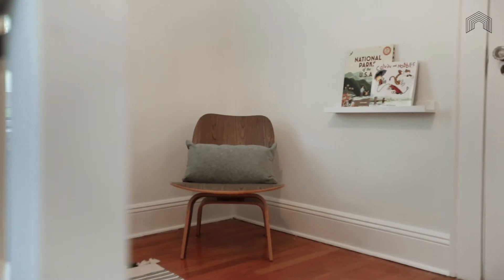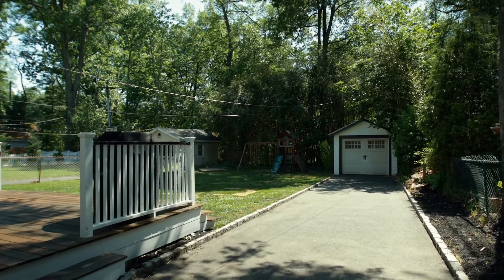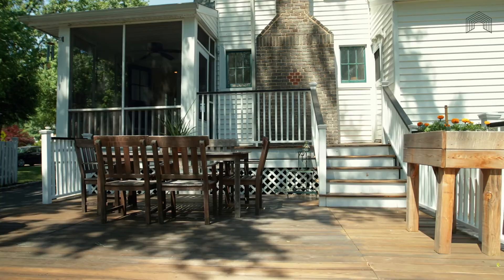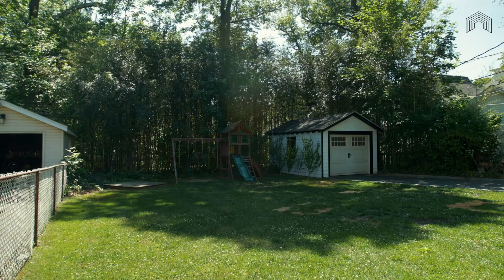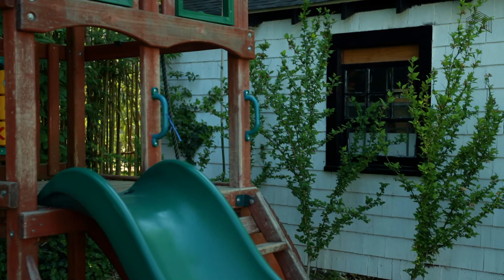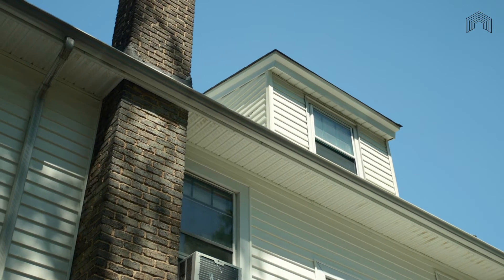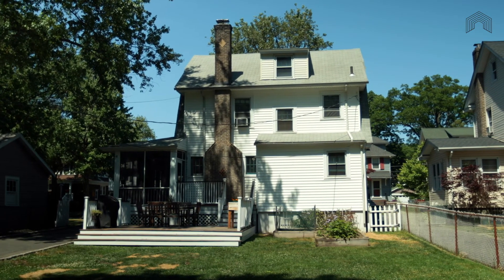When you show your friends from Brooklyn pictures of this house, you may want to lead with pictures of the outdoor spaces. In addition to the screened-in porch, you have two tiers of platform decking and a large flat backyard. Whether your dream is to see a gaggle of kids frolicking out there or a more grown-up crowd enjoying some sun-soaking time, both of these and more are possible.